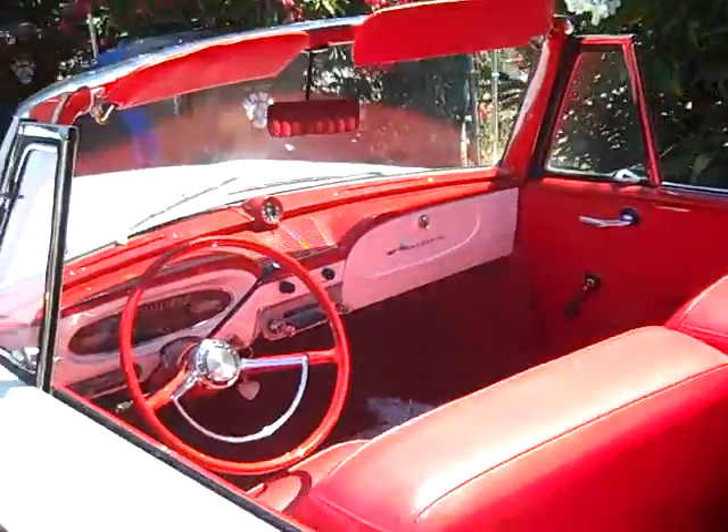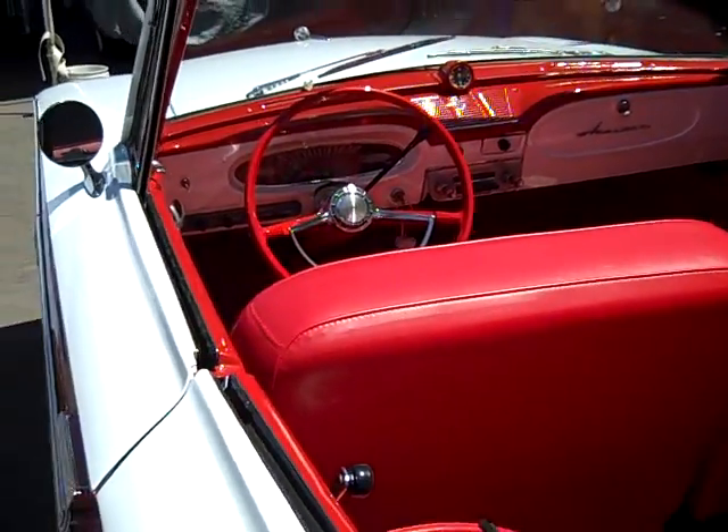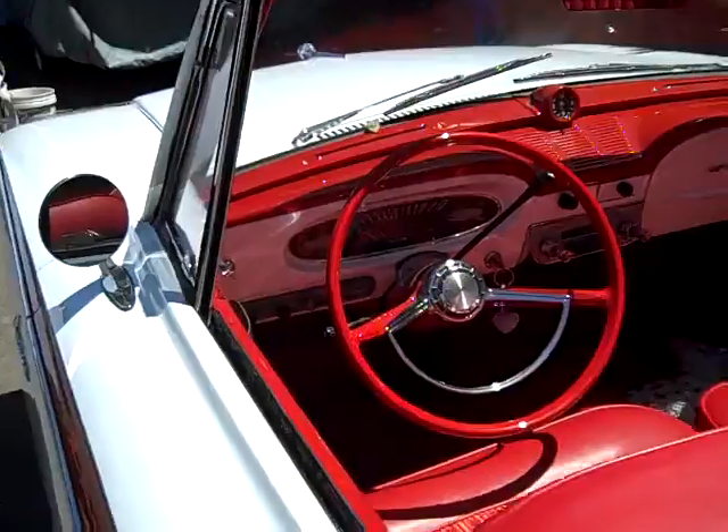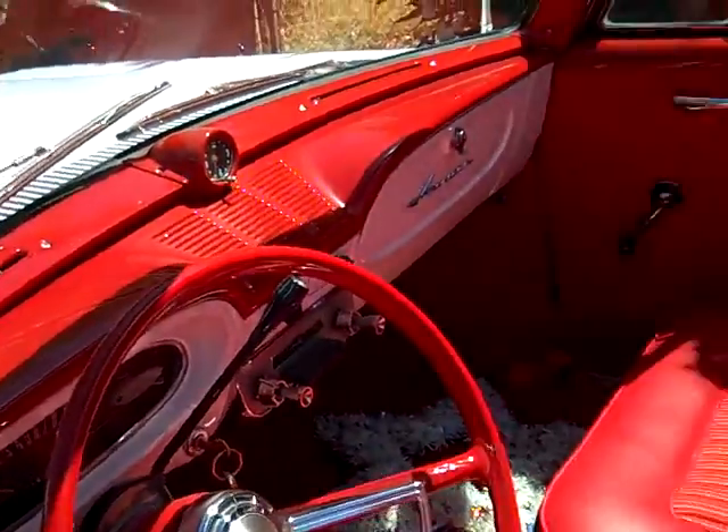Hi, my name is Cindy, and this is my car. It's a 1961 Rambler American convertible that we found in Fairfield, and it was originally a three-speed on-the-tree car. It's been completely redone for me by my husband, Rod Dahlgren.